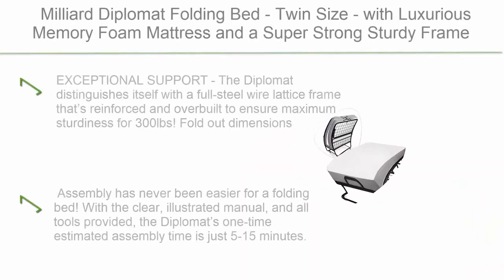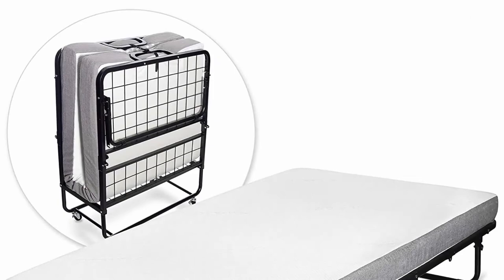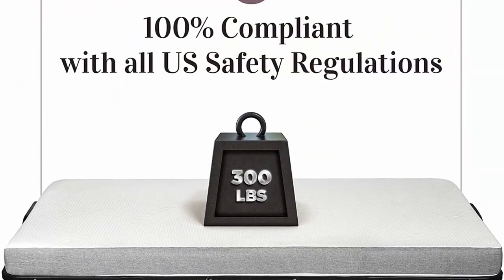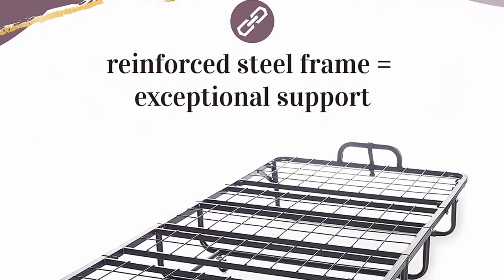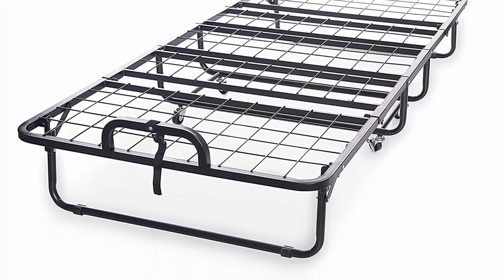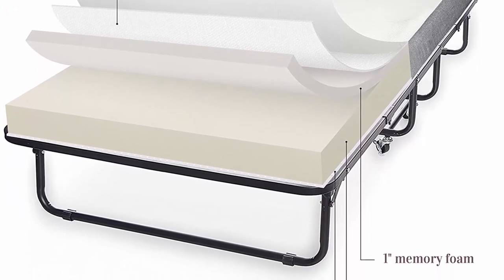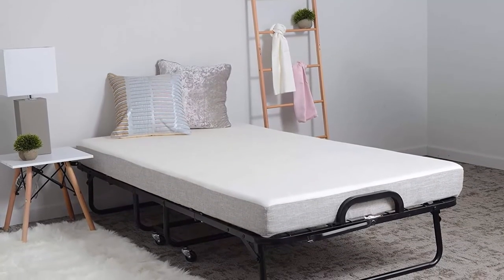Top 2: Milliard Diplomat Folding Bed Twin Size with Luxurious Memory Foam Mattress and a super strong sturdy frame — 75x38. Exceptional support: the Diplomat features a full steel wire lattice frame that is reinforced and overbuilt to ensure maximum sturdiness for 300 pounds. Fold-out dimensions: 75 long x 38 wide; mattress is 73 long for proper fold-up. Luxurious comfort with a real foam mattress — supportive foam base plus memory foam layer for medium-firm comfort. Comes with a super soft washable mattress cover. Practical and portable: folds to a slim 14-inch thick profile with smooth rolling wheels for easy transport and storage.